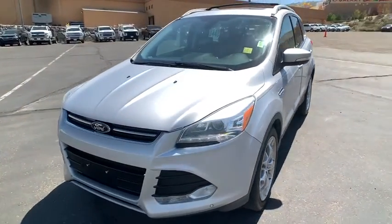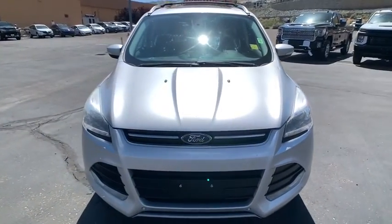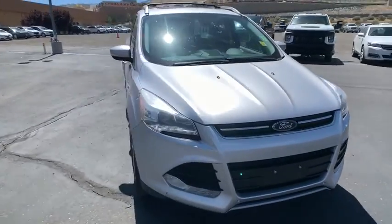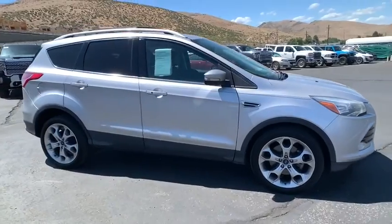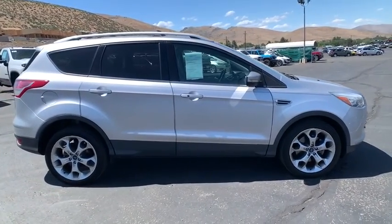We are pleased to show you the 2014 Ford Escape. Gas engines flex, tow, sip and go with Ford Escape. This vehicle has less than 80,000 miles. Here are some of this vehicle's great options.